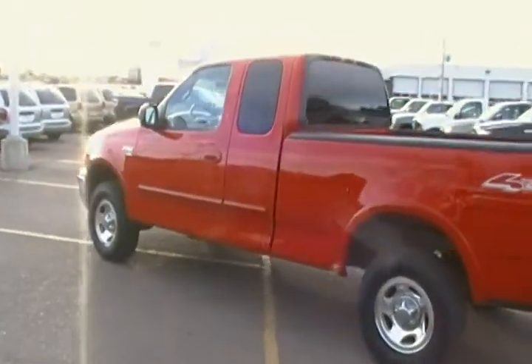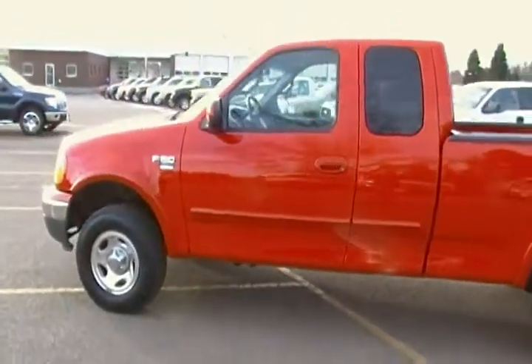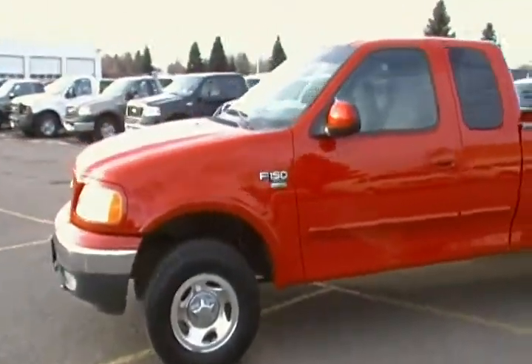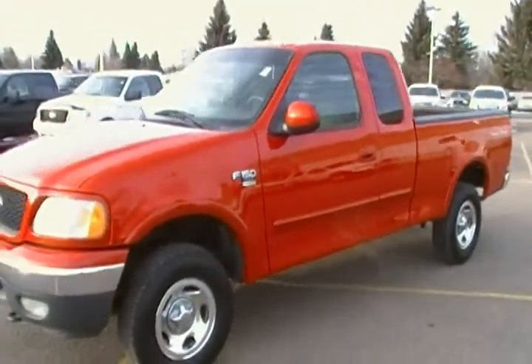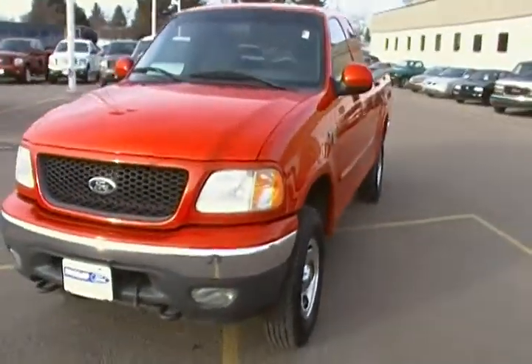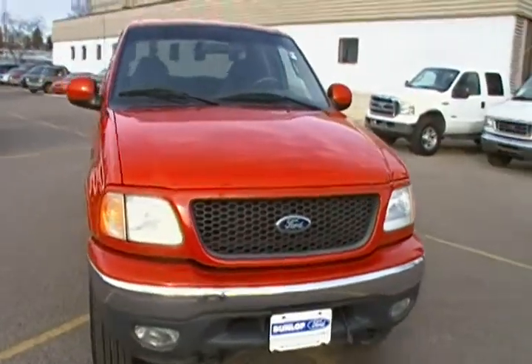Here's a 2001 F-150 XLT Super Cab with a 5.4 liter V8 and four-wheel drive. This is a one-owner truck, traded to the dealership in extremely nice condition. It was actually purchased here at Dunlop Ford. It has 108,000 kilometers.